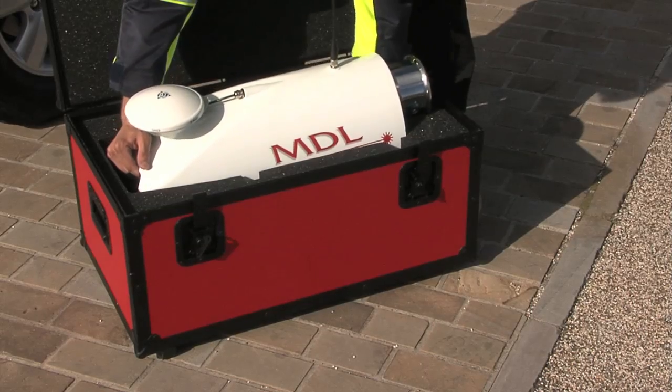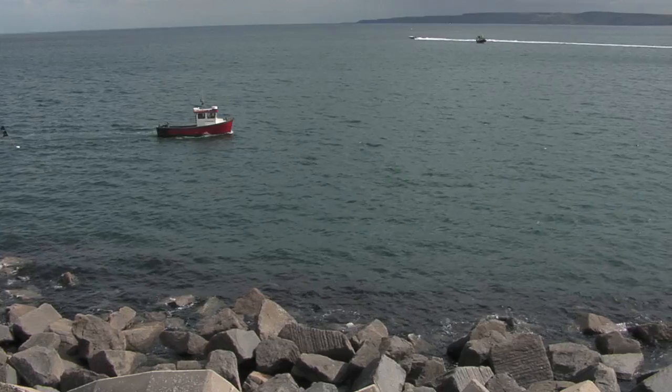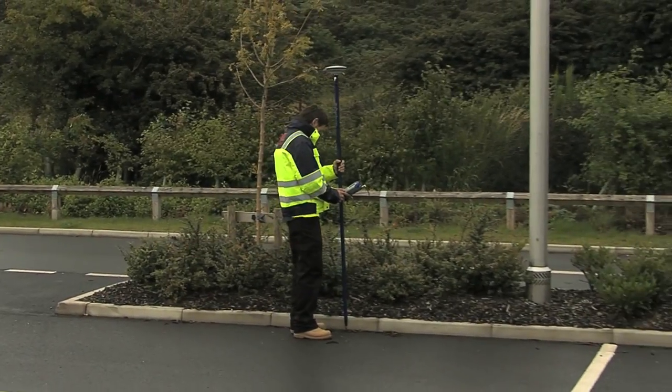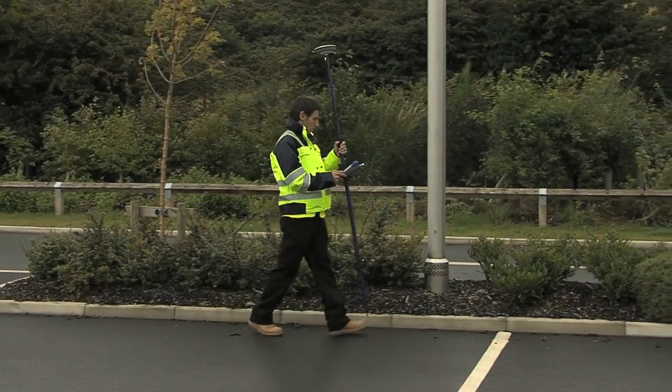This means the system can be transported easily and mobilized on a vehicle or vessel, dramatically reducing the time taken to commence data acquisition. Dynascan enables the acquisition of data at vastly reduced times compared to conventional survey methods.